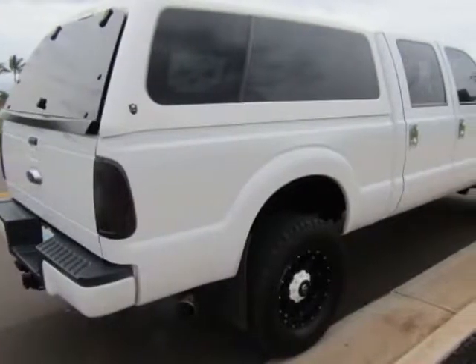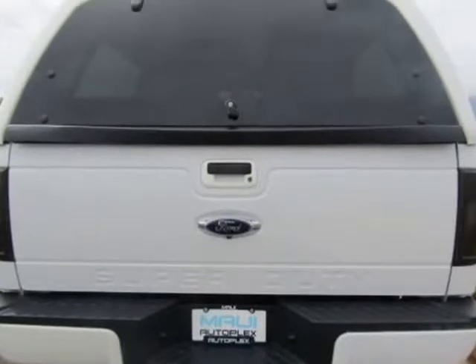Check this baby out. One of a kind. Visit us at MAUIUTOPLEX.com